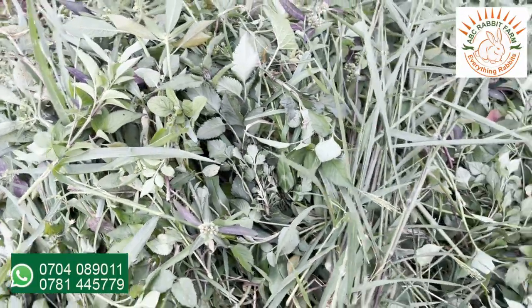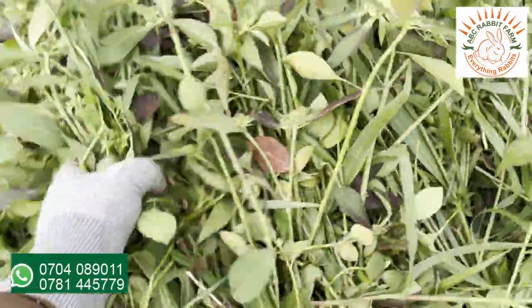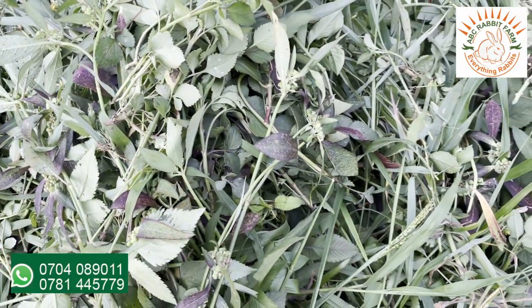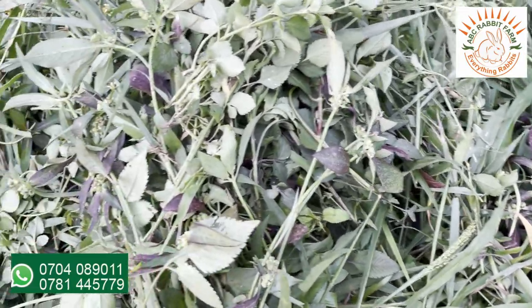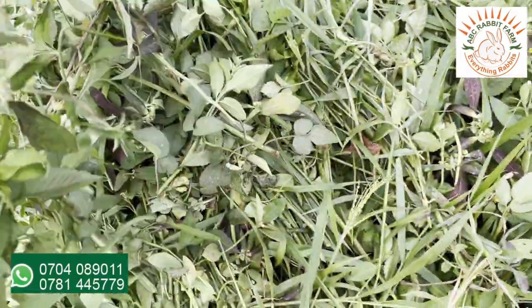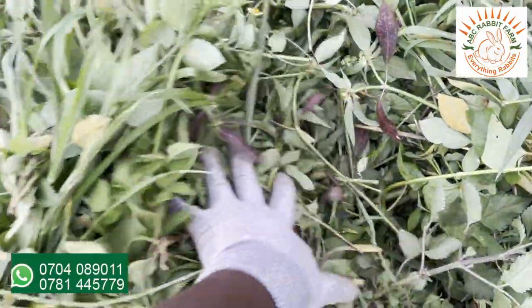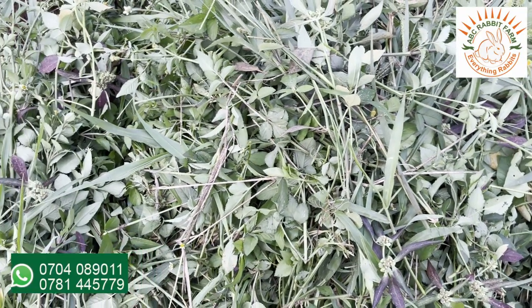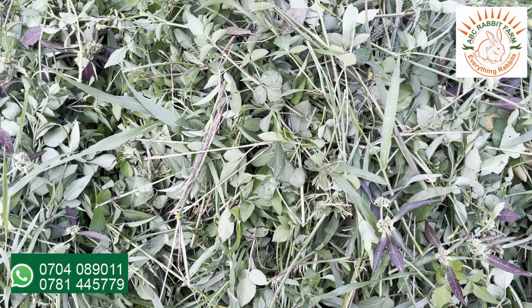This is a batch of the weeds which we have so far cut. These are the weeds which we are cutting for our rabbits. In this video we'll be showing you how you can identify these individual weeds, so that you are able to cut them from your backyard, from your garden and wherever you can come across these weeds. These weeds you can feed to your goats, you can feed to your cattle, you can feed to your sheep. So in this video we'll be showing you how to identify the different weeds which we have cut today for our rabbits.